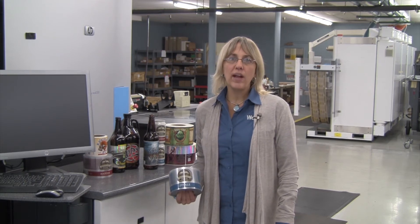Hi, I'm Linda Roser with Weber Packaging Solutions and I want to share some exciting news with you for those in the craft beer industry. Weber's e-commerce website GoLabel.com is now offering custom printed craft beer labels in a wide variety of sizes to fit your containers, and you can order right online.